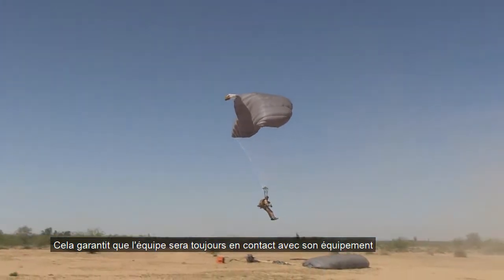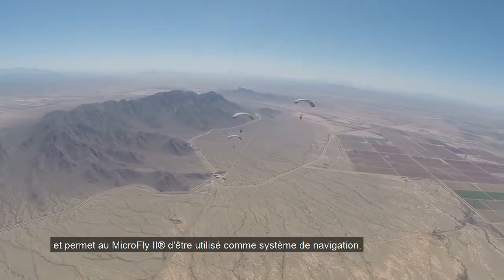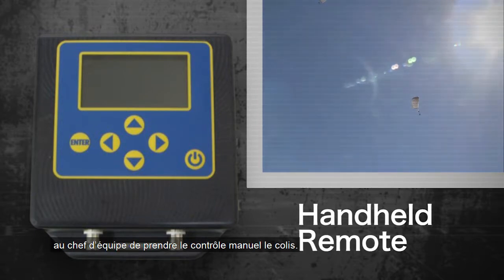This ensures the unit will not become separated from vital equipment and allows the MicroFly 2 to be used as a pathfinder. The MicroFly 2 also comes with a remote that allows the lead jumper to manually steer the system.